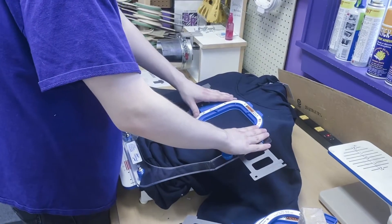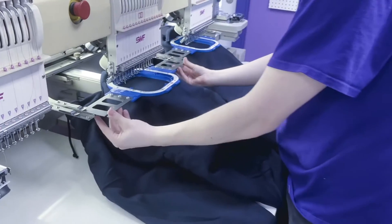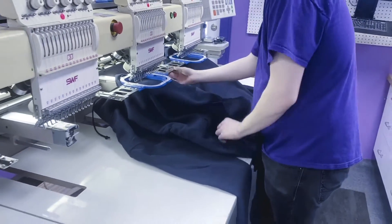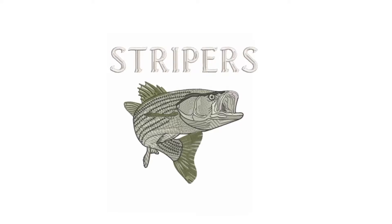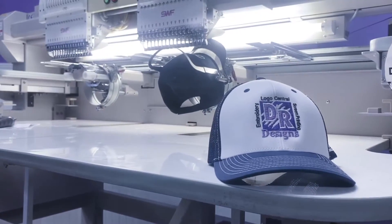Andy is known as DRD's embroidery king. He operates two embroidery machines and puts on a lot of miles in a day for a small production area. Andy utilizes whatever hooping frame is necessary and chooses colors that will make your final logo pop.